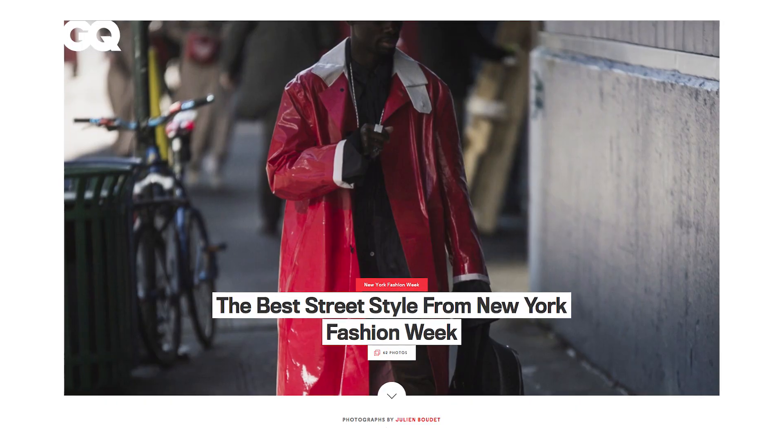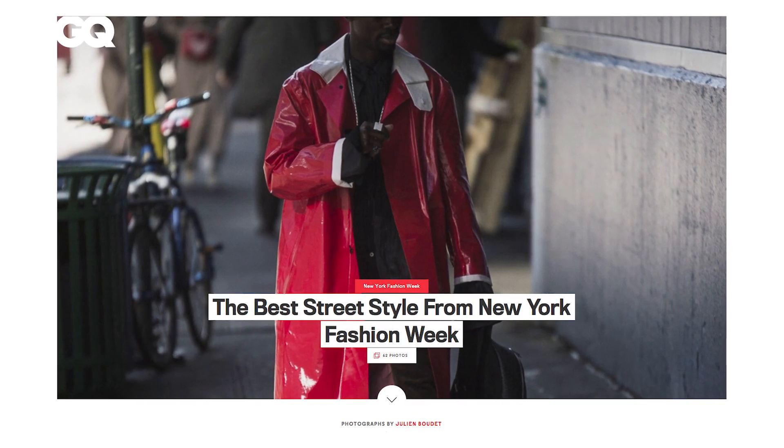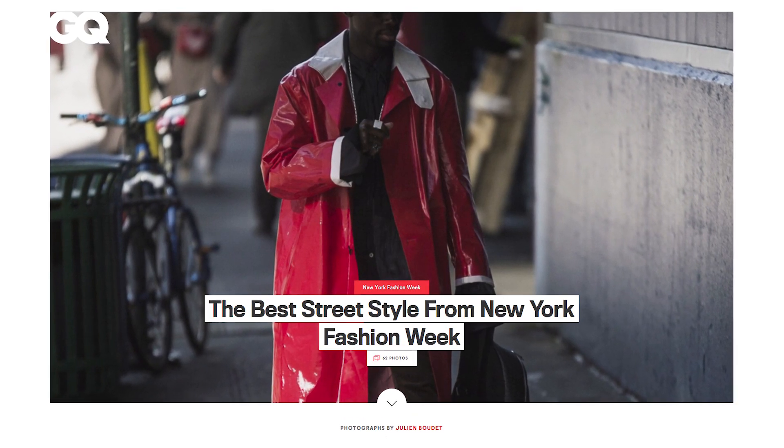GQ magazine actually just did a blog post where they curated some of the hottest looks from New York street fashion. Today I want to go through them with you guys, share my opinion on these looks, and also help you guys identify some trends that are really going to take off in 2019.